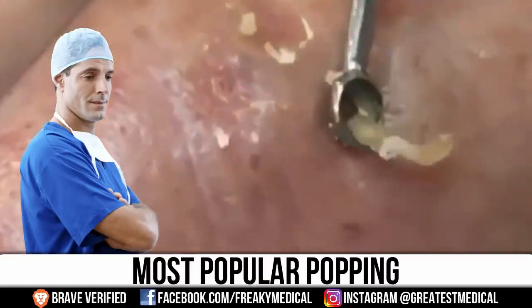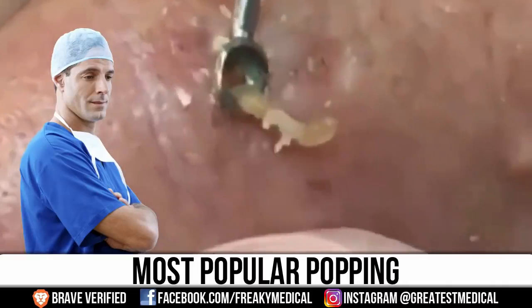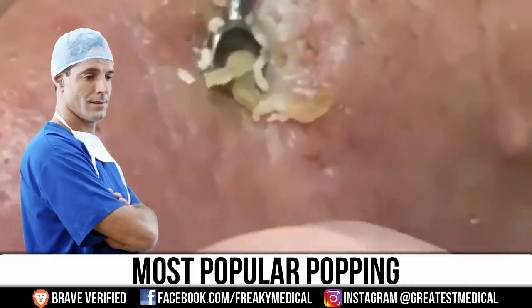Today we're going to discuss what types of popping are the most popular. This is Watson, and I forgot to say good medical morning. I wonder if anyone ever says that back. They should.